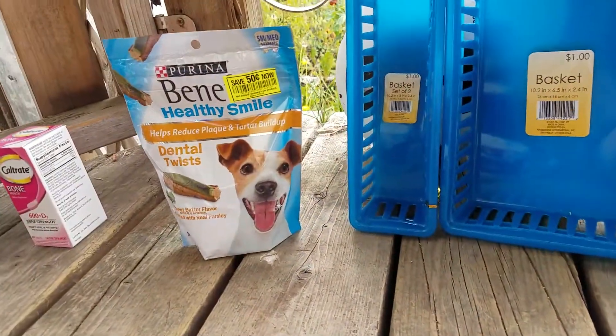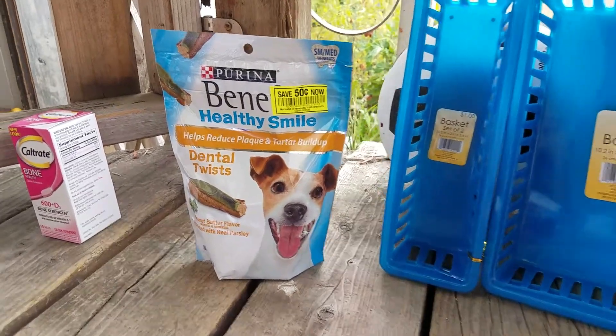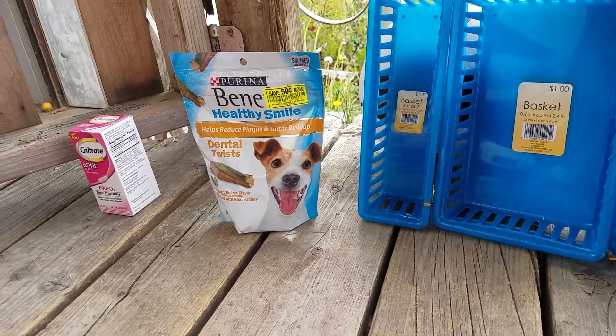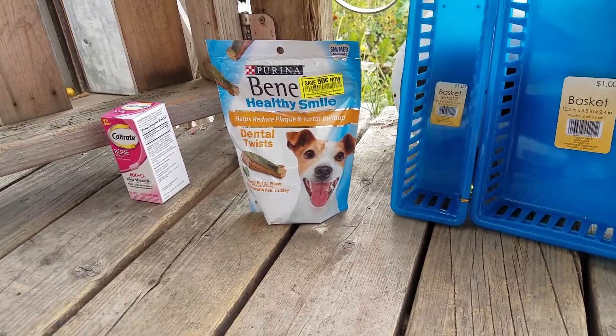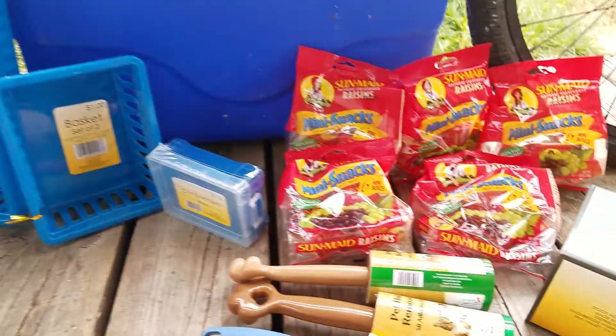I picked up these dog treats thinking they were clearance, and they had a 50-cent freshness sticker. But when I looked at my receipt, they were actually $3.74 or something — so that was not a good deal. Double check when you get clearance like that. But everything else was good.